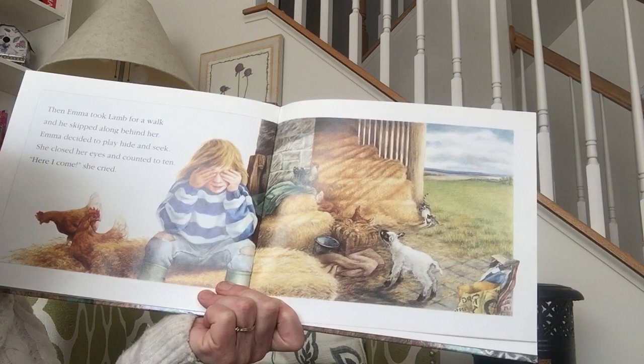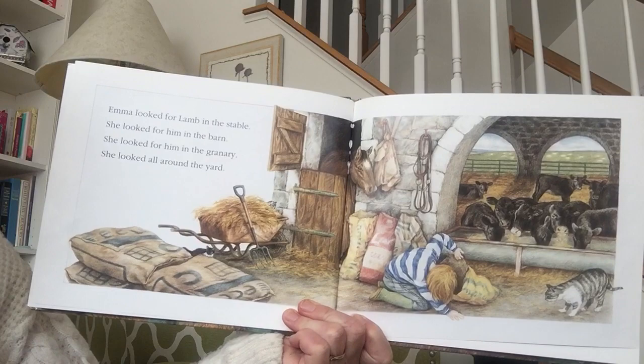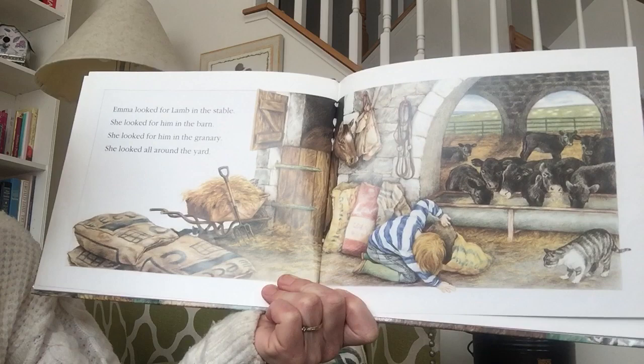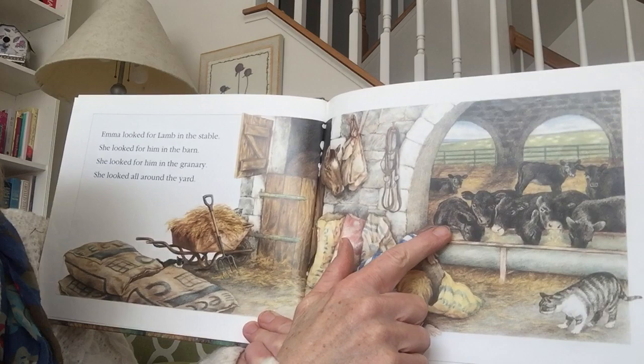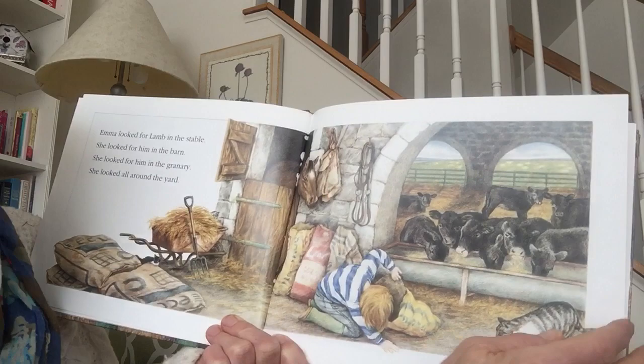Can you see lamb? He's still looking. Emma looked for lamb in the stable. She looked for him in the barn. She looked for him in the granary. And she looked all around the yard. Can you see him anywhere? To look really carefully, I can spy a little kitten here. The horse up at the top. There's some cows here, and another kitty cat here. I do not spy any lambs, do you? There's even another kitty cat in there as well. Still no lamb.